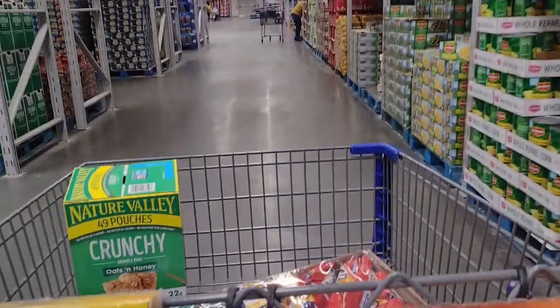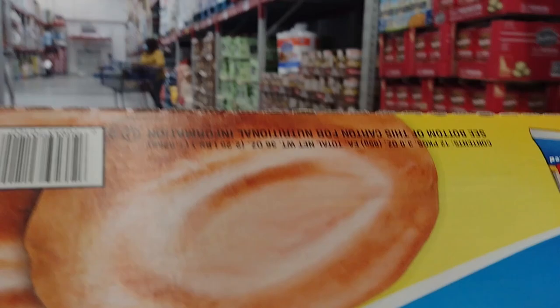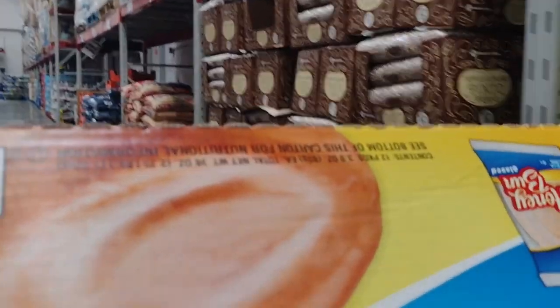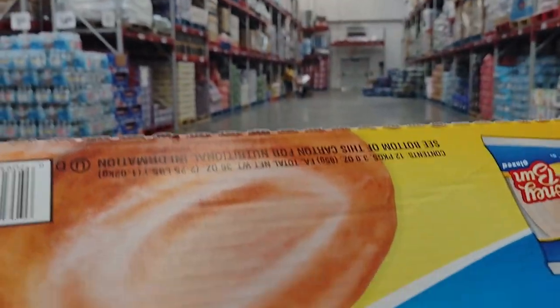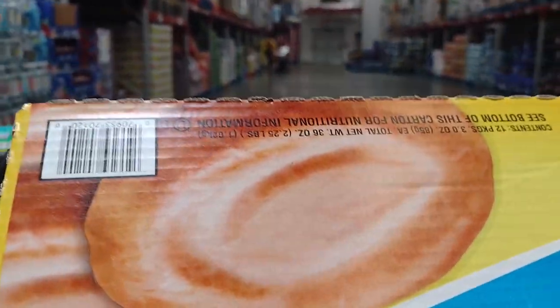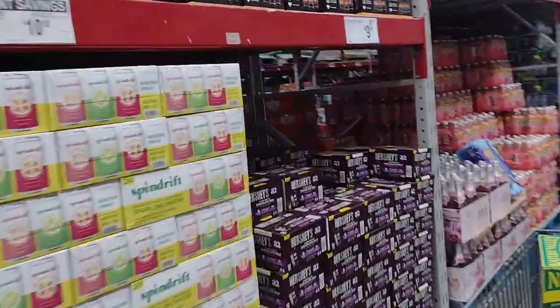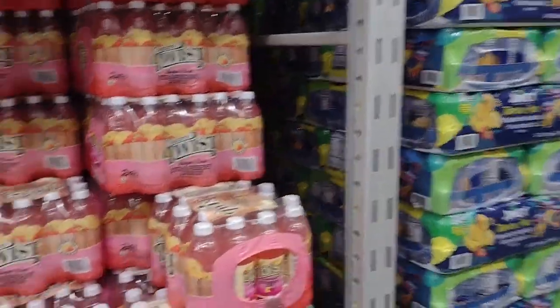We've got a couple things in the cart. Typically when I shop at Sam's Club I use the scan-and-go app. If you don't know what that is, it's a great little app - in the Sam's Club app you go to the scan-and-go section and you can scan the barcode of each item you're purchasing. It puts it in your cart, and when you're ready to check out you just slide and show your phone on the way out. You don't have to wait in lines for cashiers or do self-checkout - you just scan and go. It's really easy.